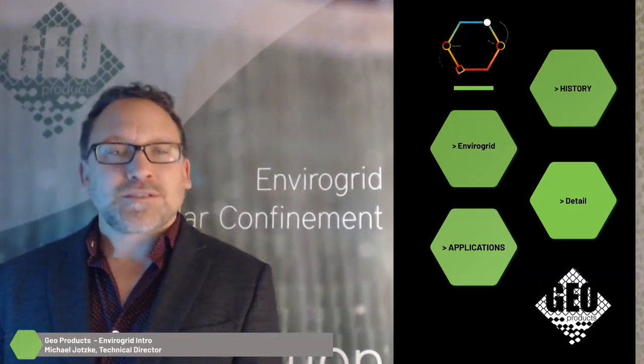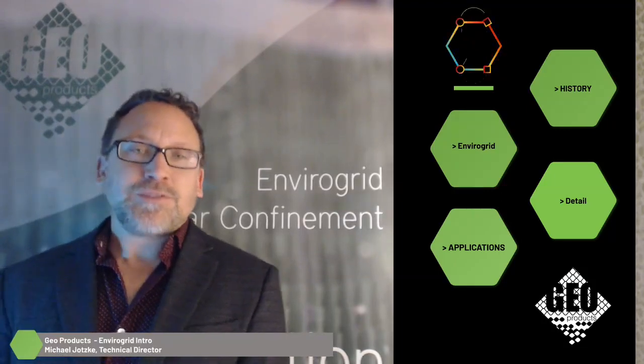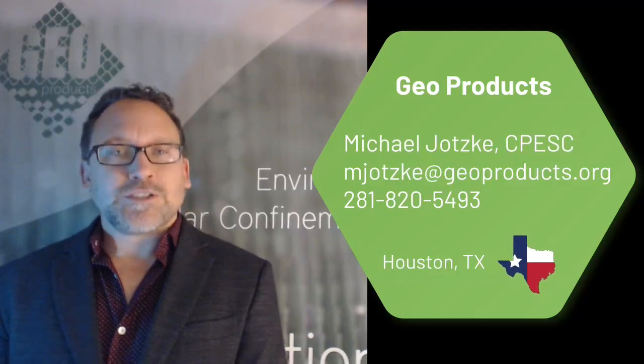Hello and welcome to Geo Products' technical video series. Today we're going to be talking about the history of geocells, the history of Geo Products, and get into some details about Envirogrid. I'm Mike Jotsky, I'm the technical director here at Geo Products, civil engineer by trade, been in the industry for 13 years.